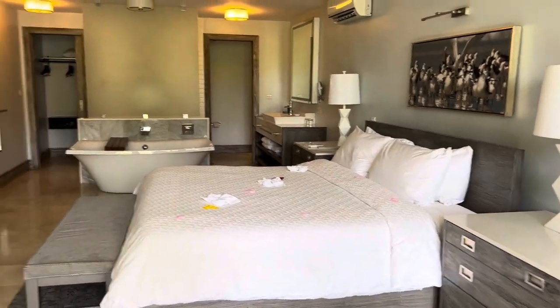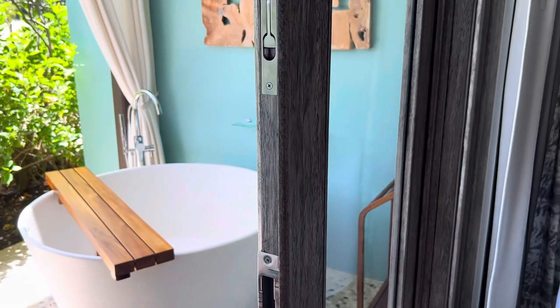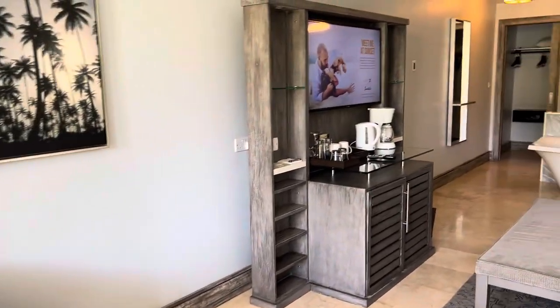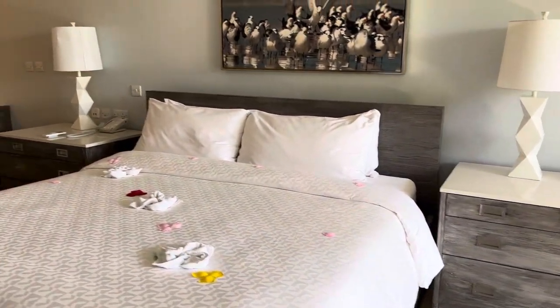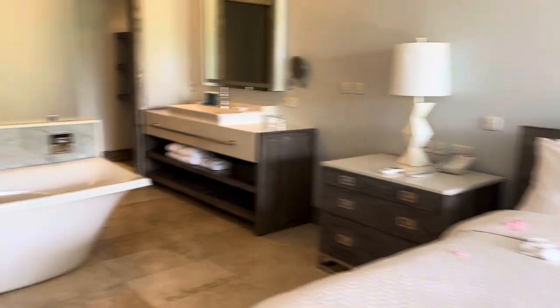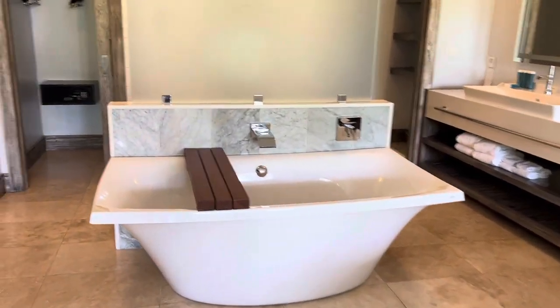I'm inside the room now. The only entrance to the room is right here. There's the Tranquility Tub. There's also a seating area that I will get to at the end of the video. I have a king size bed, plenty of storage, and another tub inside here.